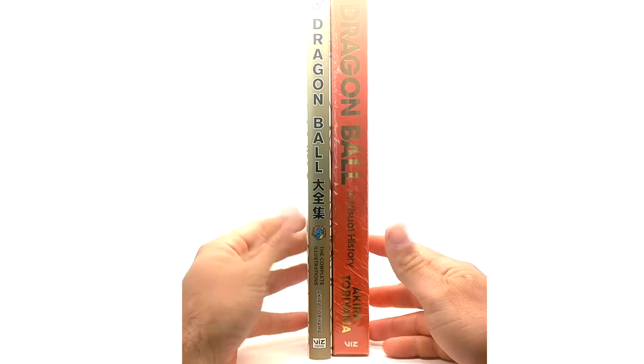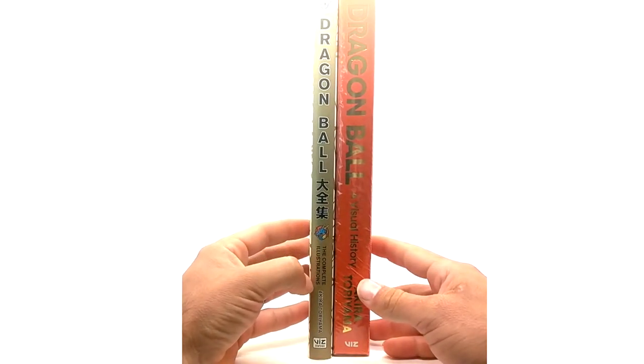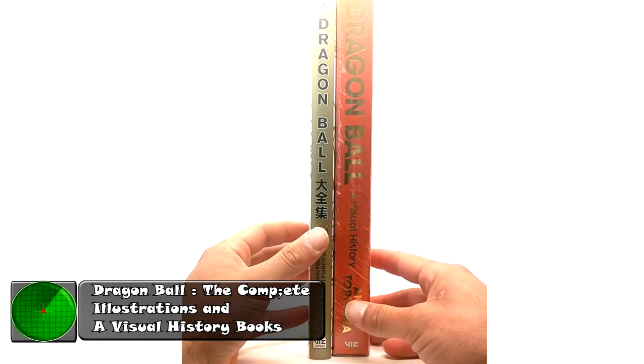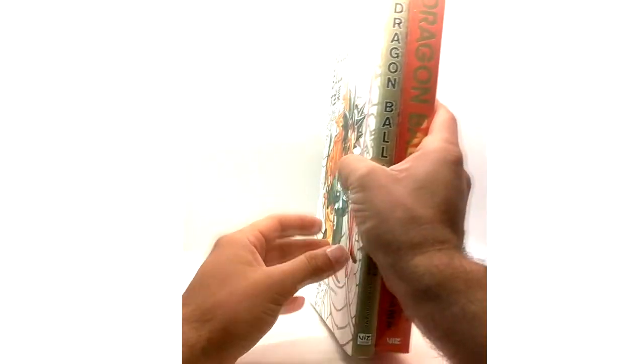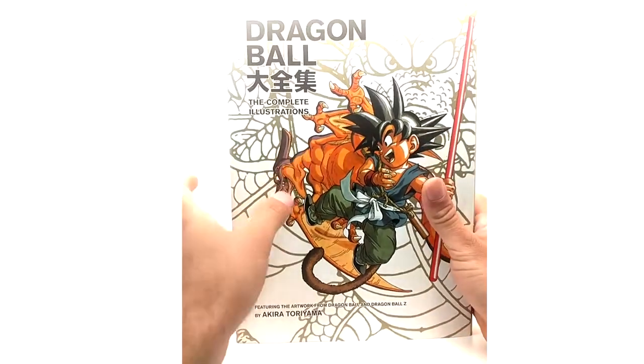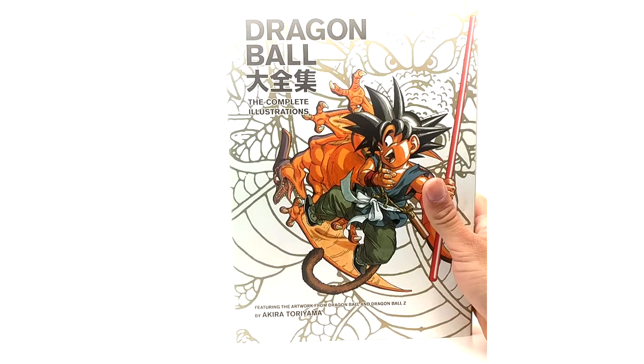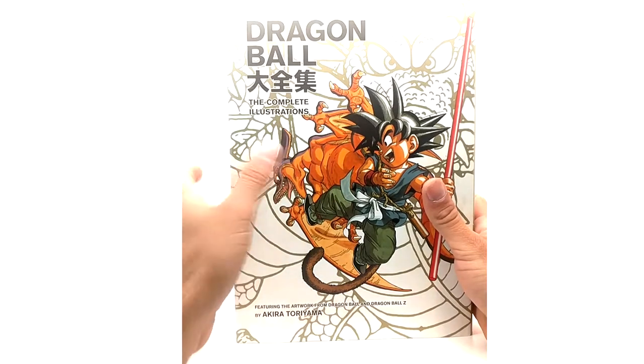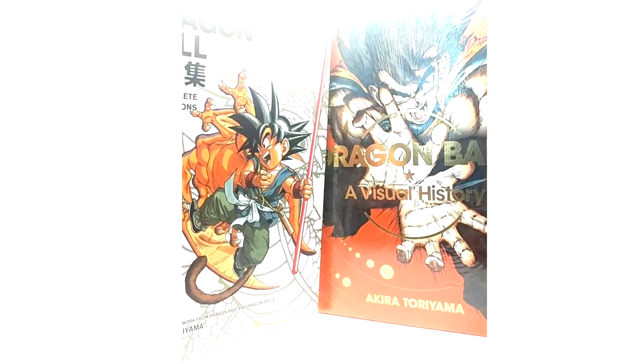What is going on? Right in front of your eyeballs in this product review, we have the Complete Illustrations North American release and the Visual History by Akira Toriyama. The Complete Illustrations came out in 2019 or 2020. This is like the Daizenshu volume 1 in Japan — we never got the rest of them. I think there are six or seven volumes; we only got volume 1 in America. I'm strictly a US collector, so I collect all the Dragon Ball US home media, manga, books, and games.